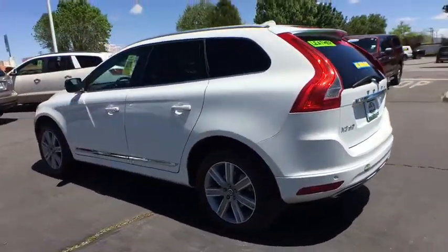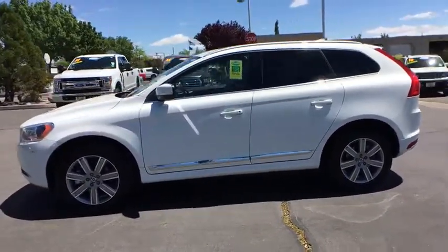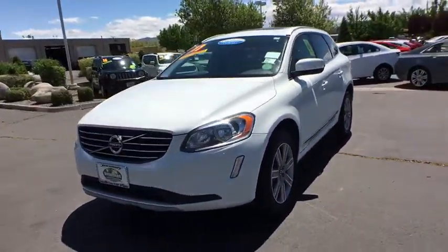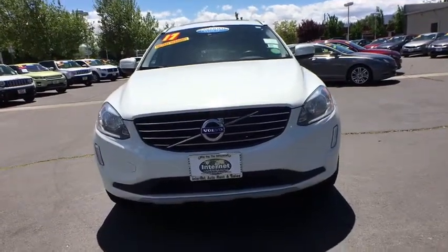This vehicle has less than 45,000 miles. Here are some of this vehicle's great options: stability control, power passenger seat, navigation system, keyless entry, steering wheel audio controls, remote engine start, traction control.